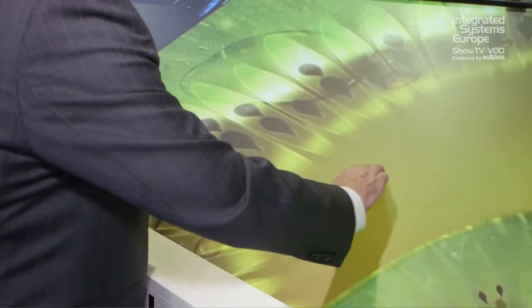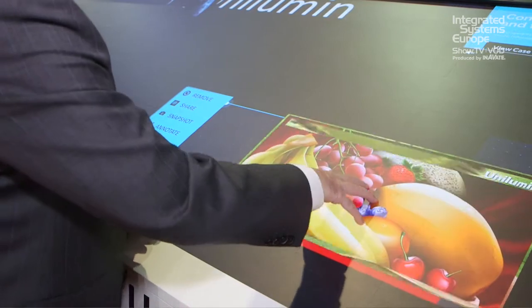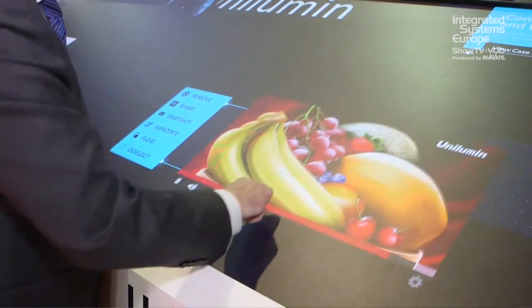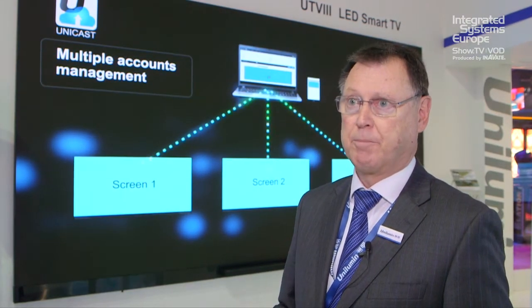In addition to the UTV3, we're also launching a multi-touch LED solution here. This one's got a 0.9mm pixel pitch, but other pixel pitches are available. And we're showing it with a complete collaboration system built in.